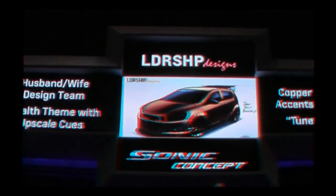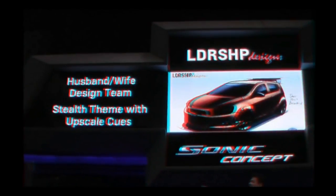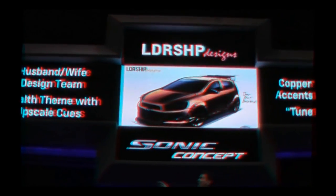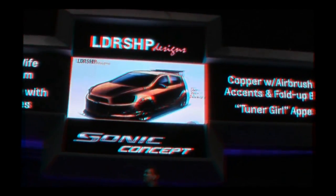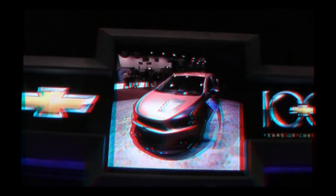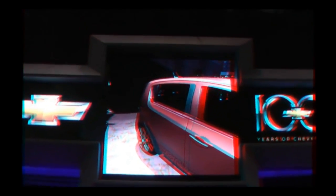You'll also want to look at this wild concept from our friends at Leadership Designs — the one at the end. This is a husband-and-wife design team who created a stealth theme for the Sonic 5-door. The exterior is painted in a custom copper with airbrushed leopard accents. Inside, the dash and door panels are airbrushed as well. With a leather interior and a custom fold-up bicycle in the rear, they have created a small car with a tuner girl appeal.